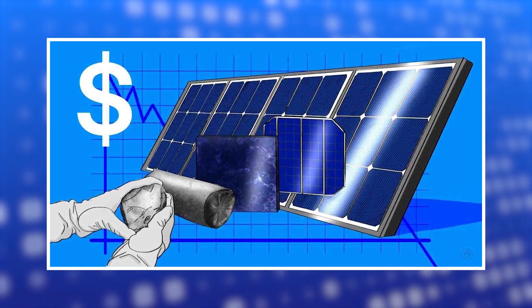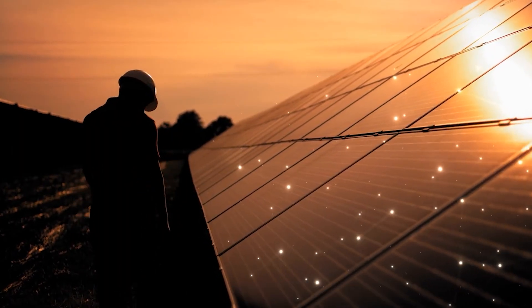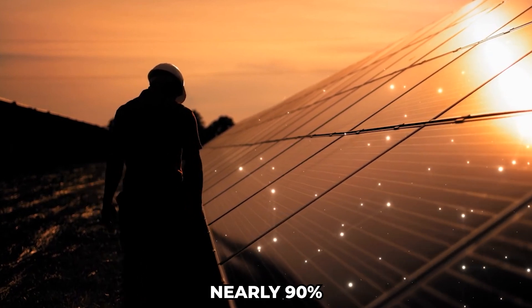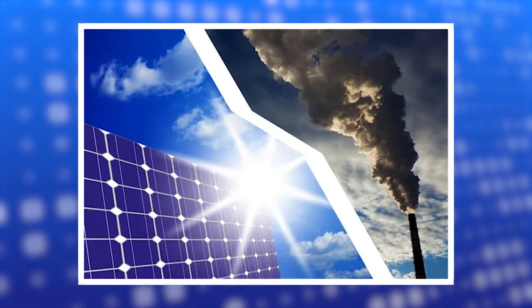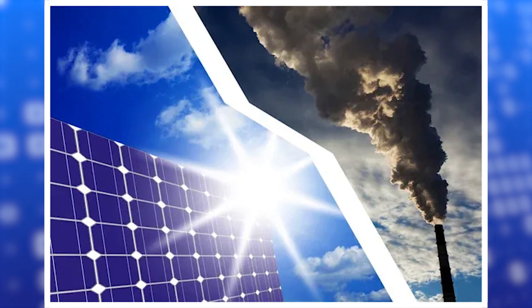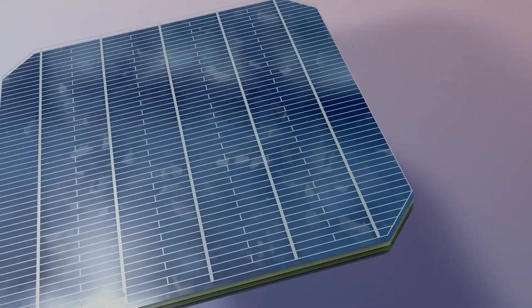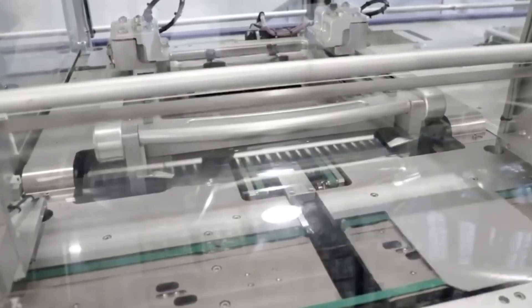Over the past decade, the cost of solar energy has dropped significantly. Since 2010, the global average price of solar electricity has fallen by nearly 90%, making solar power approximately one-third cheaper than electricity produced from fossil fuels. With ongoing innovations like this one, we can expect prices to continue to decrease, making solar energy more accessible to everyone.